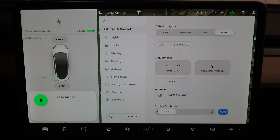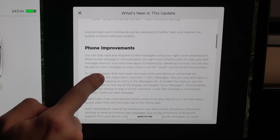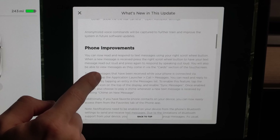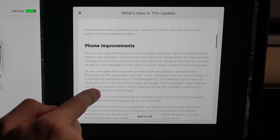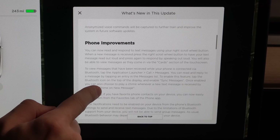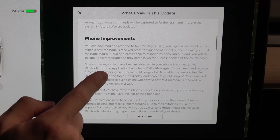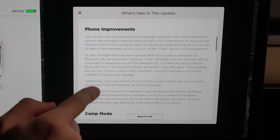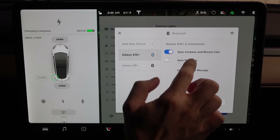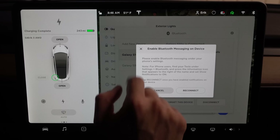Phone improvements: you can now read and respond to text messages using your right scroll wheel button. When a new message is received, press the right scroll wheel button to have your text messages read out loud, and press again to respond. You can also view messages as they come in via the cards section of the touchscreen. To sync your messages, come up here and tap on the Bluetooth device. You should already have sync contacts and sync calls enabled, but you'll want to also click sync messages.